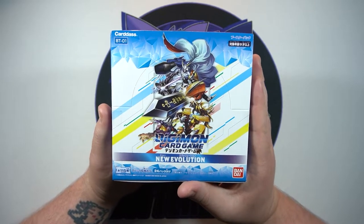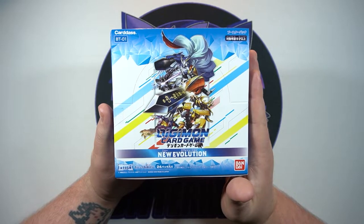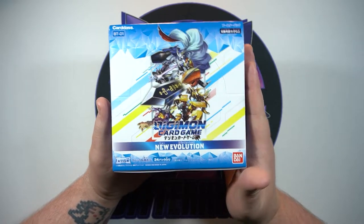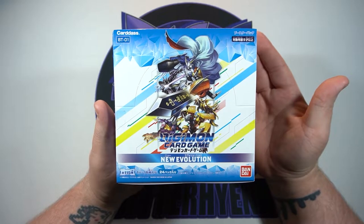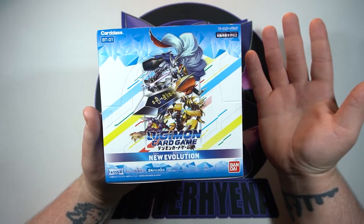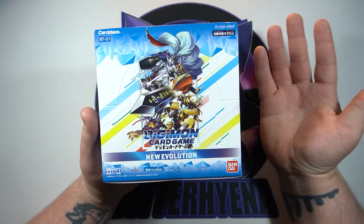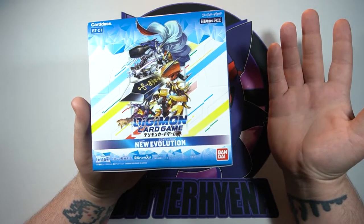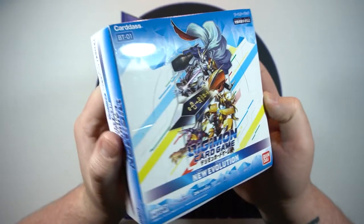It is a brand new Digimon card game and from what I understand it is actually catching on fairly quickly in Japan. Boxes are selling out, rare cards everybody's wanting are also selling out, and it's overall doing very well. Hopefully since it's doing good over there, eventually it will come over here and we will get an English release. Either way I'm probably still going to open a box every time they come out.